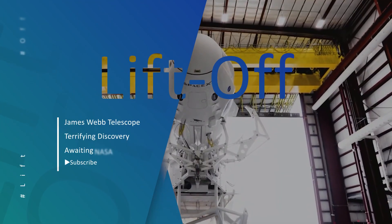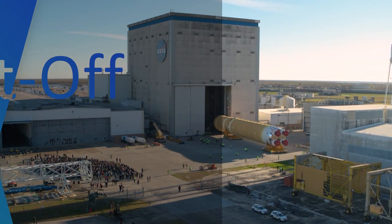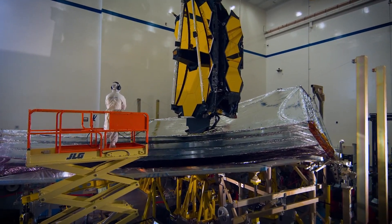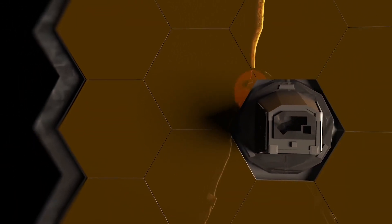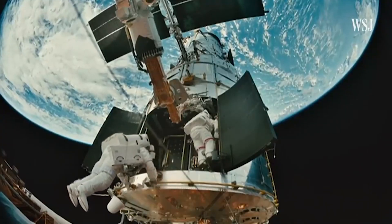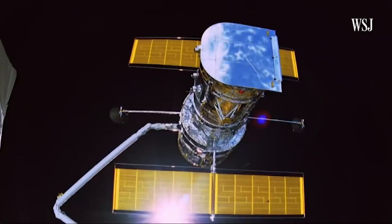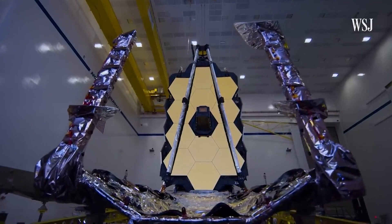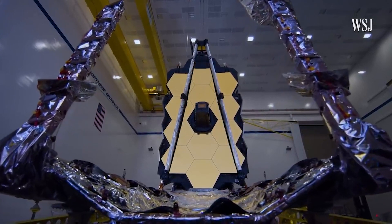Hello guys and welcome to Lufthof channel. After multiple blunders on NASA's part causing the telescope to be under construction for nearly 30 years, this telescope was finally launched in December 2021. So how much did the construction cost, and can the James Webb hunt life beyond Earth? Stick around till the end as we will tell you all about this journey.